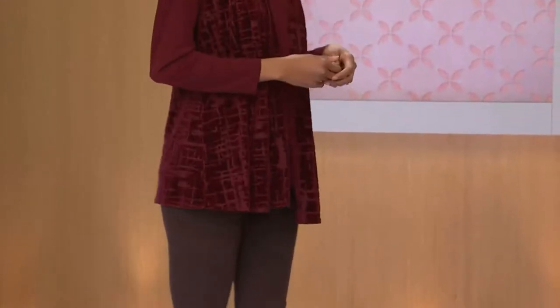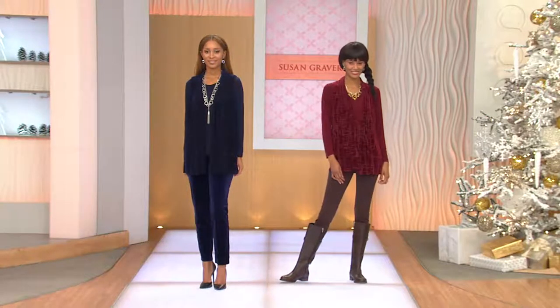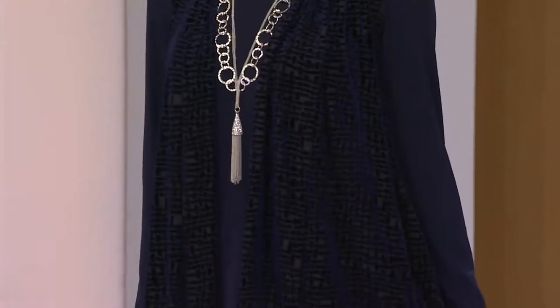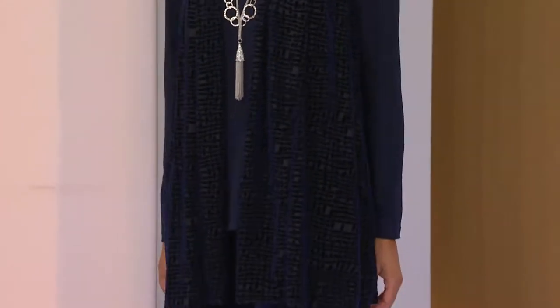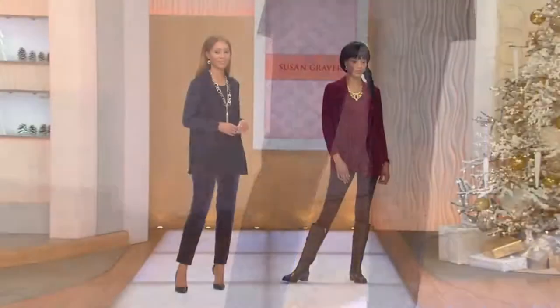You can mix and match these pieces. If you have a favorite thin turtleneck, throw the vest over it — wouldn't that be pretty? The length is great and it instantly elevates the look. Going to a party and don't know what to wear? This is it — even in a banquet hall or someone's home, you're comfy, polished, and very chic. This is quintessential Susan at a great try-me price.